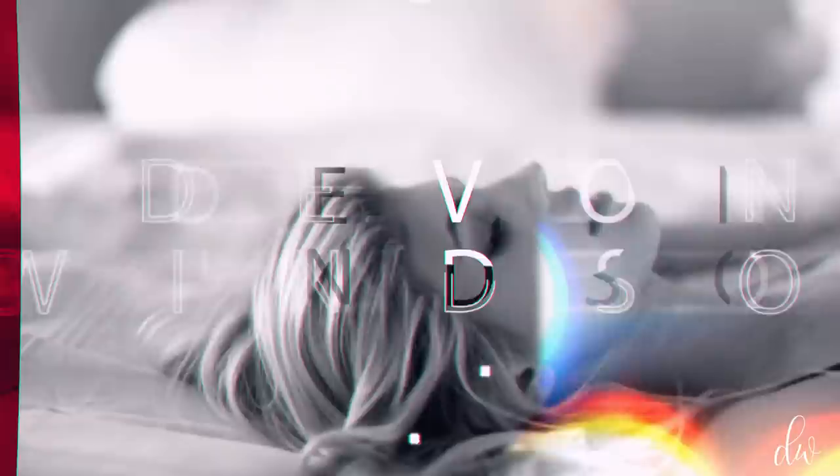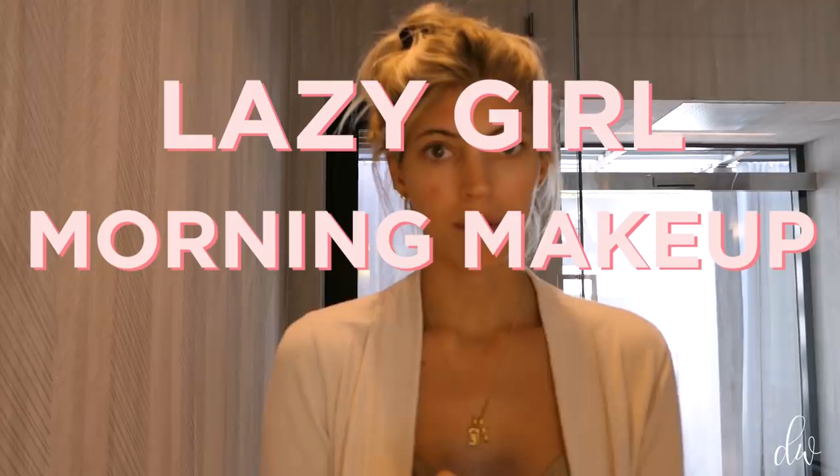Hi guys! Welcome back to my bathroom. This quarantine thing has really, really made my vlog game really great because I have nothing else to do besides vlog. So I haven't put up makeup in, I don't know how long. It's been a very long time. I'm doing nothing today, but I just figured let's just do a lazy girl morning makeup routine, right?